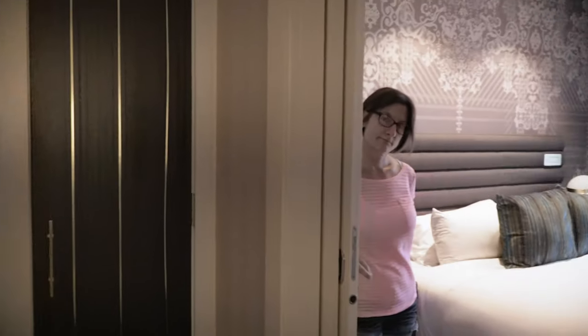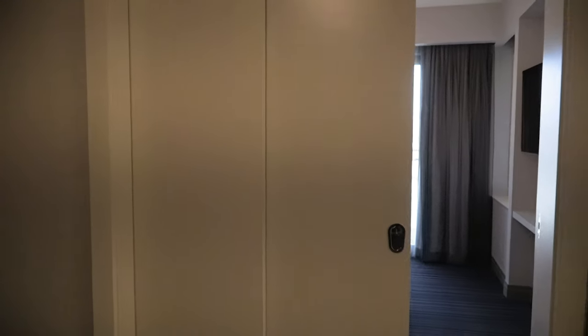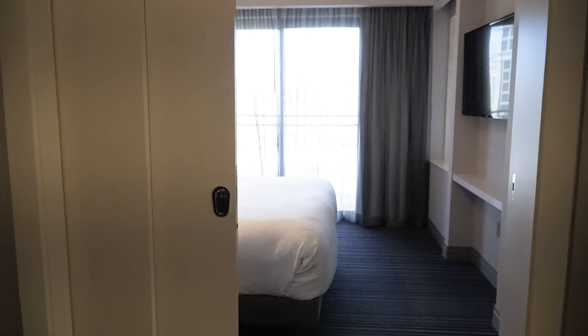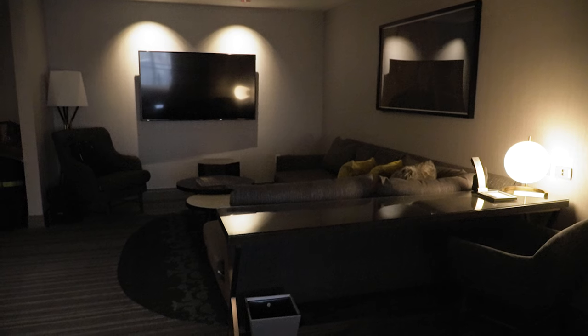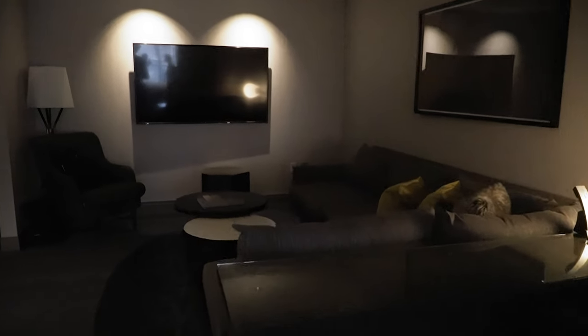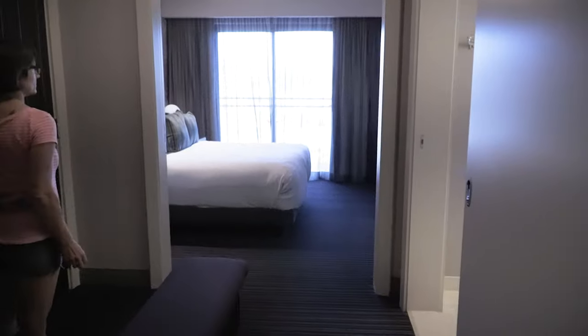Coming out of the shower and back into the main room, you have your single bedroom, which does have a pocket door that slides to close it off — handy if somebody's sleeping and somebody else is at the desk working or wants to stay up late watching TV without disturbing the other person. Something else that was different about this room is this connecting door. The room we had in the Boulevard Tower did not have a connecting door. I guess you could get two adjoining rooms if you had a rather large party.